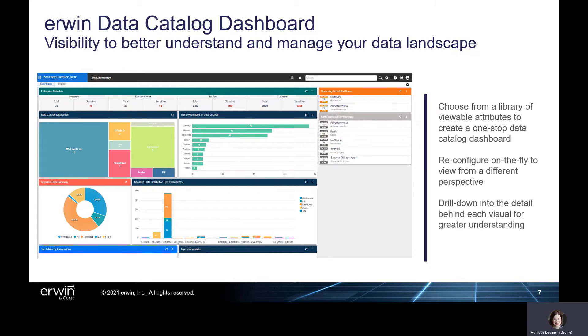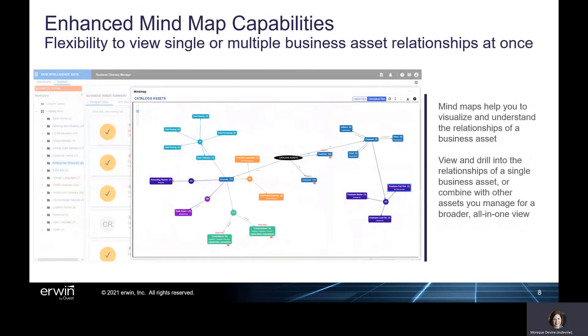Instantly drill into the detail behind each attribute to answer questions, and easily reconfigure the dashboard on the fly to view the data catalog from a different vantage point. Erwin Data Intelligence version 11 also includes expanded mind map capabilities that give customers new flexibility to view a business asset and its relationships one at a time, or view the multiple assets you own or steward at once for broader context and streamlined workflow.